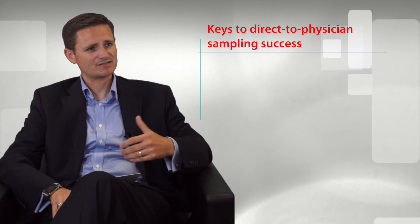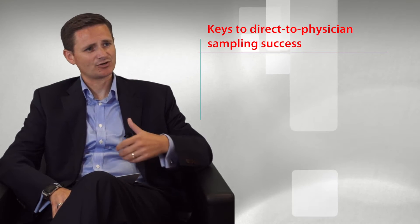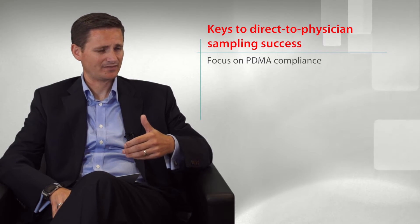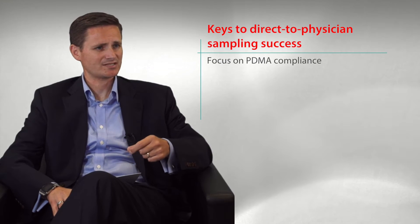One of the keys to a successful direct-to-physician sampling program is really having a strong compliance and accountability program in place. Really ensuring that a physician is licensed appropriately to receive the samples, and also ensuring that they are complying with the requirements within PDMA — that they're providing the acknowledgment of content, or sometimes referred to as acknowledgment of receipt.